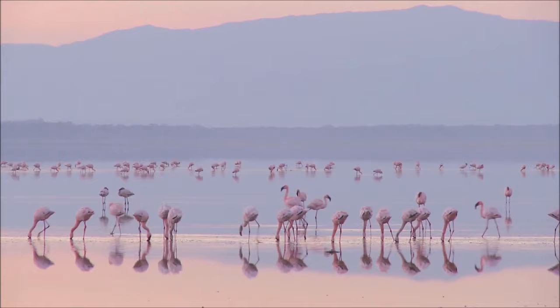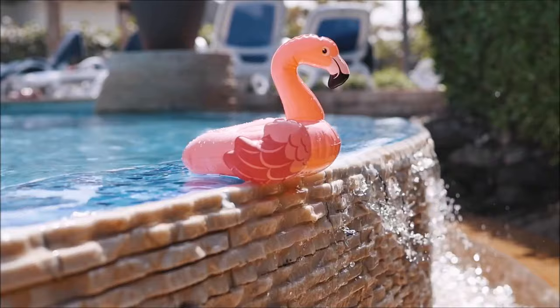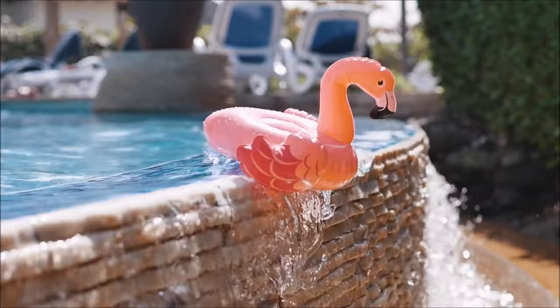In the past, flamingos were eaten for food and depicted in ancient art. Today, plastic flamingos decorate lawns and are a symbol of summer fun.